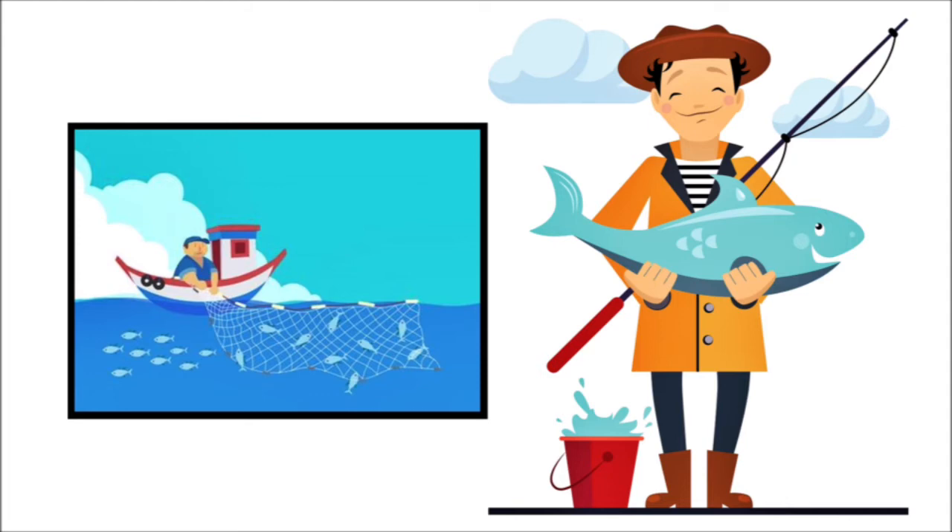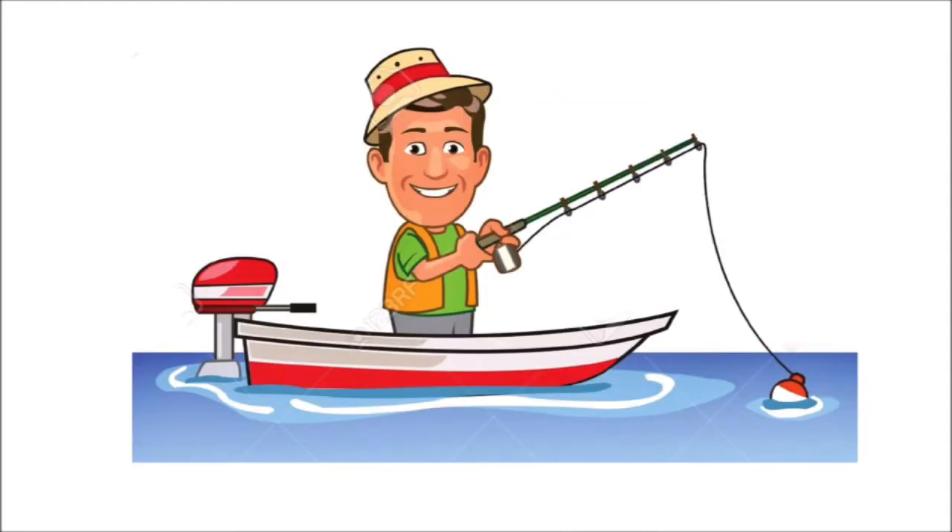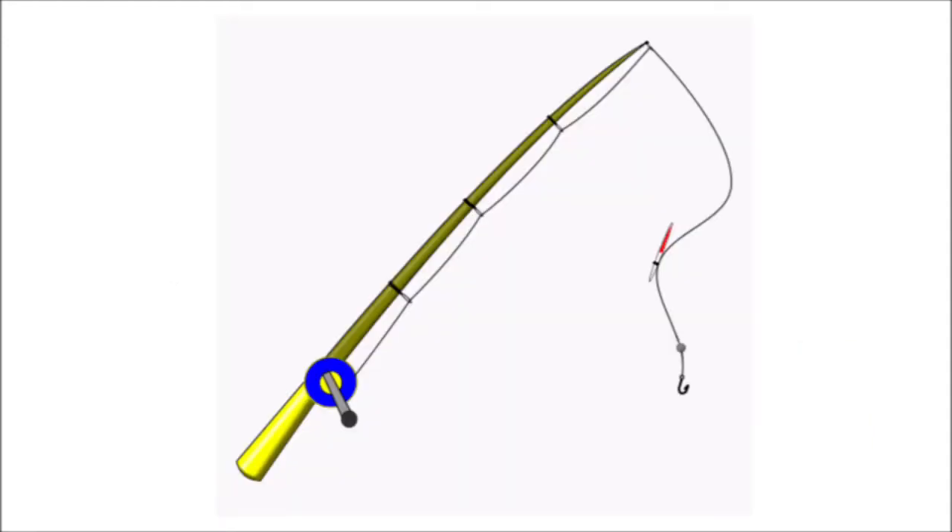Do you want to help catch a fish? Okay, let's go to the lake! I have a friend there — his name is Fred and he is trying to catch some fish. Hello there Lions, my name is Fred. I heard you're going to help me catch some fish — that's great, thank you!